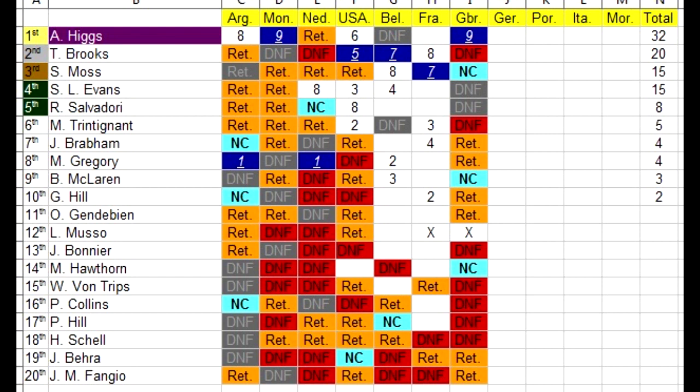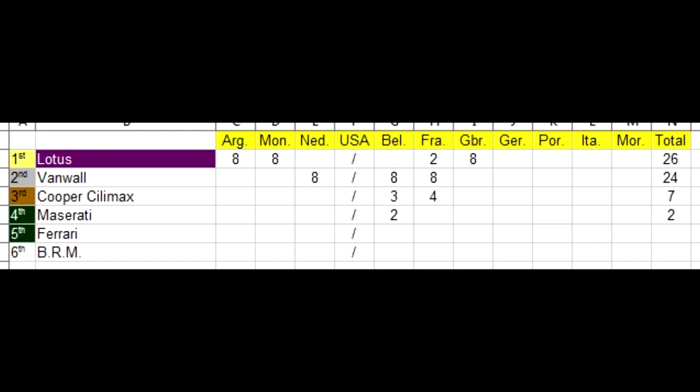Here is a look at the championship standings — we've started dropping points. Andy Higgs is in the lead with Tony Brooks in second, Moss sharing equal points with Lewis Evans, and Roy Salvadori in fifth. The last person to score points is Graham Hill in 10th, and at the very bottom is Juan Manuel Fangio. In the constructors championship, Lotus move back into the lead with Vanwall in second, Cooper third, and Maserati fourth. Starting next race we'll also be dropping points in the constructors championship.